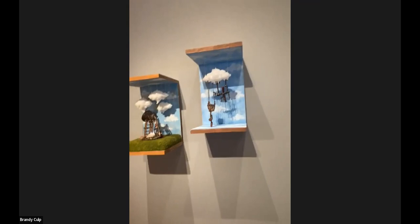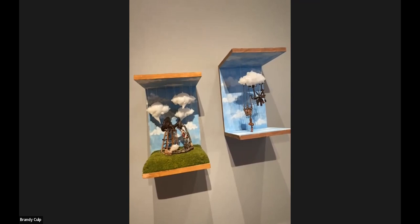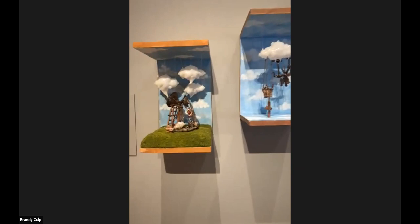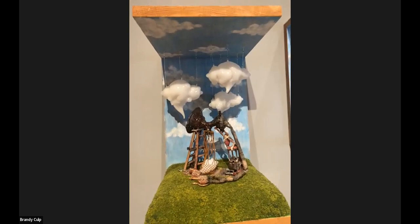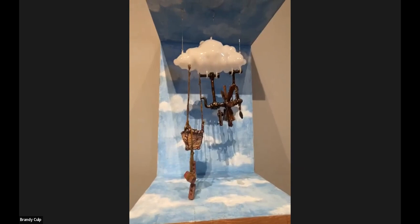Here you see Ken Thomas' Cloud Capturing Apparatus and Cloud Writing Contraption. This is about when you feel marginalized and out of place, you often want to escape into some other world or realm. These clouds — if you capture them — you too can ride away and be somewhere else.